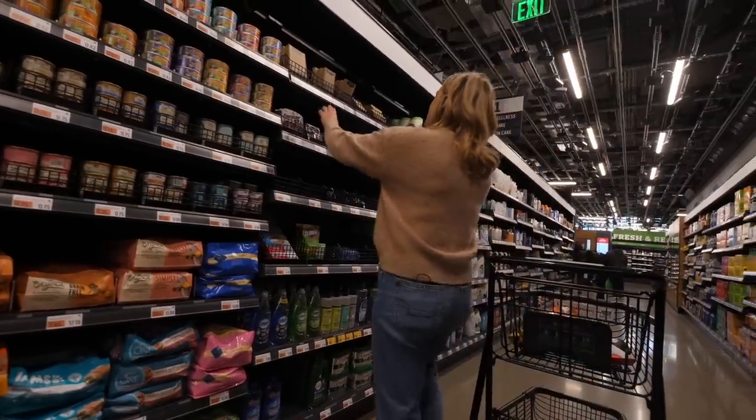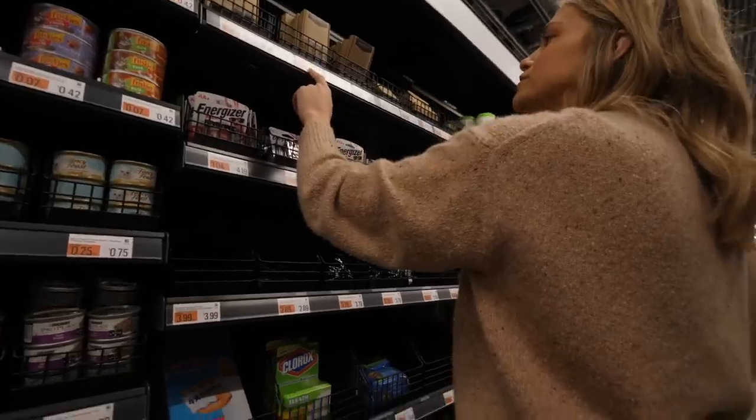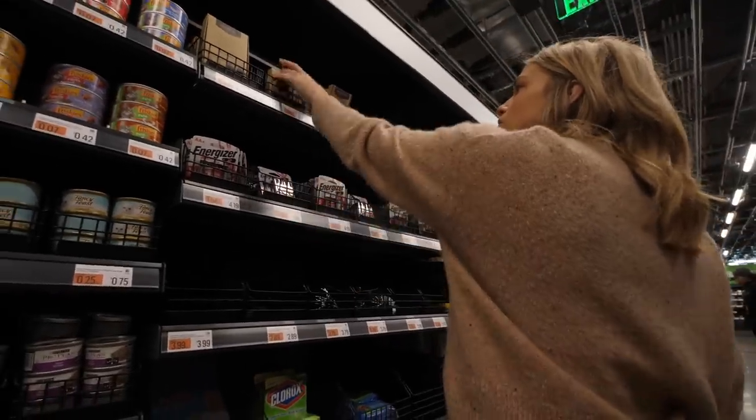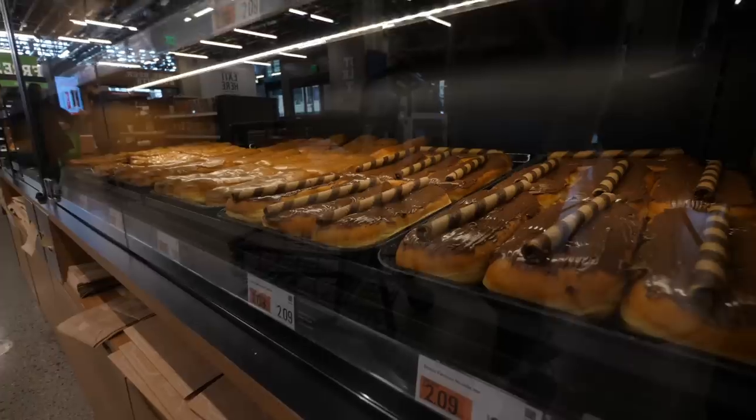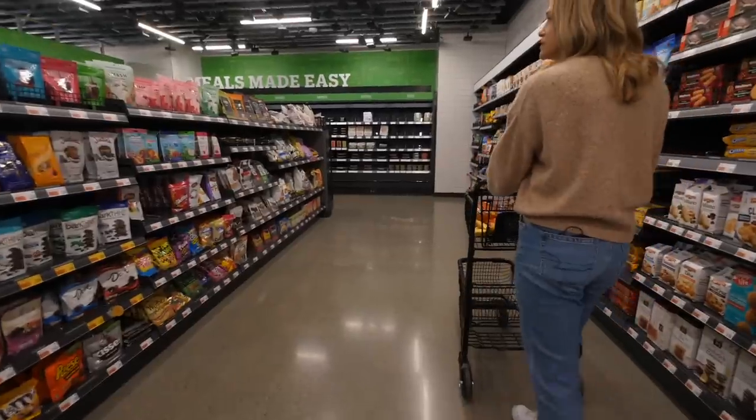They have some Amazon Basics stuff — this is so handy actually. An iPhone charger for only $6.99, that's so good. Wow, look at those.